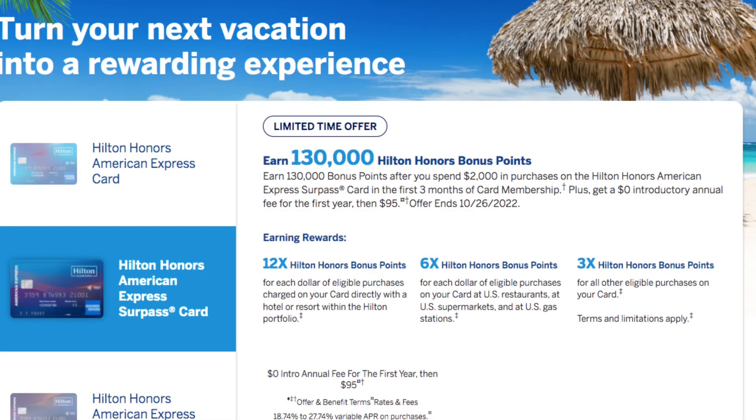Let's look at the Hilton Honors Surpass card first. This card comes with zero annual fee the first year and then $95 after. Currently the bonus offer is 130,000 points when you spend $2,000 in the first three months. After that, you earn 12x points on Hilton hotel and resort purchases, 6x on groceries, 6x on dining, and 6x on gas with no limit that I could find in the terms of service. Then you earn 3x points on everything else.